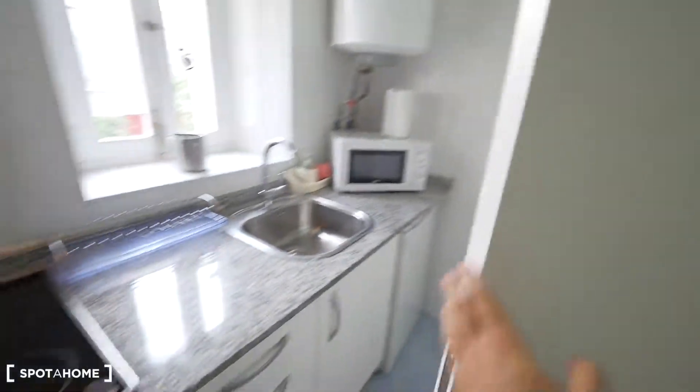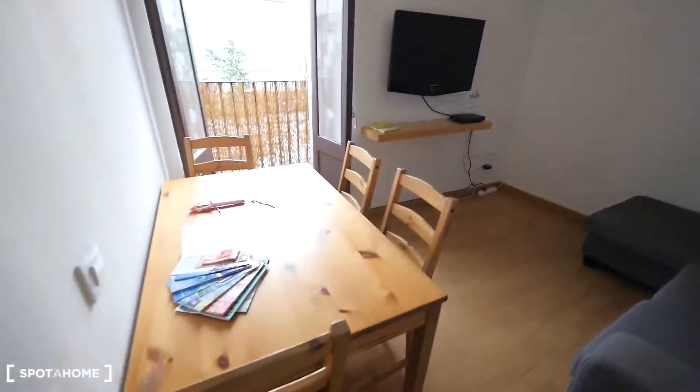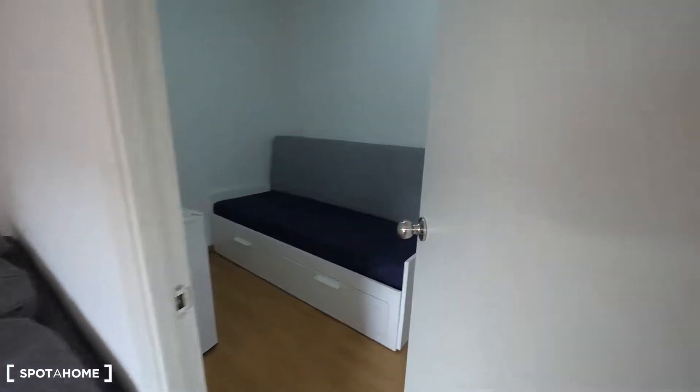It's a small apartment, but the kitchen is quite nice — quite big. And here's the living room: a place for the table, a balcony to the street, a spot for the TV, a shelf for the Wi-Fi, and a long sofa. And this way is bedroom three.